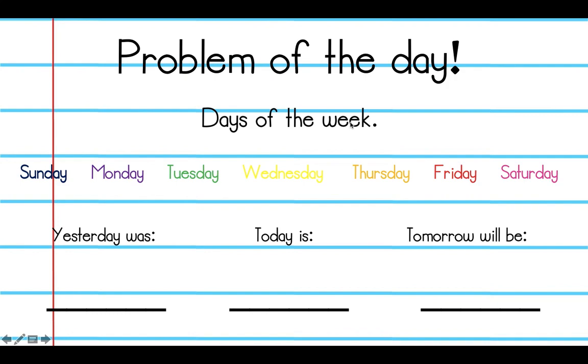Problem of the day — days of the week. We're just going to read through this as a little warm-up: Sunday, Monday, Tuesday, Wednesday, Thursday, Friday, Saturday.